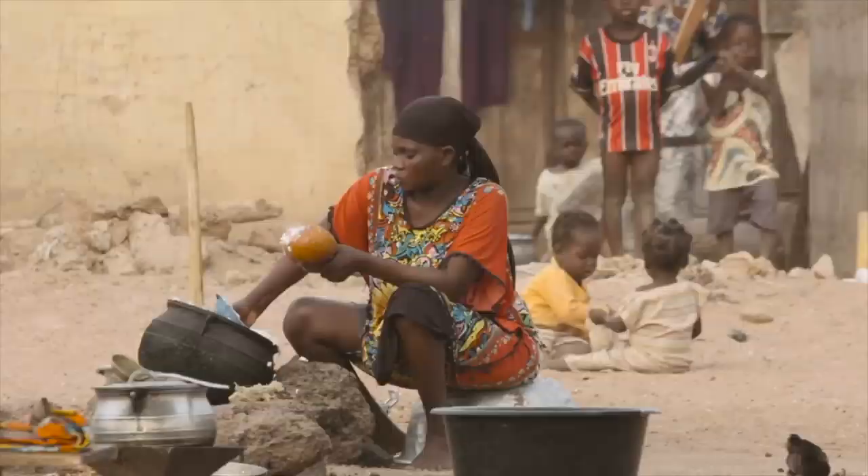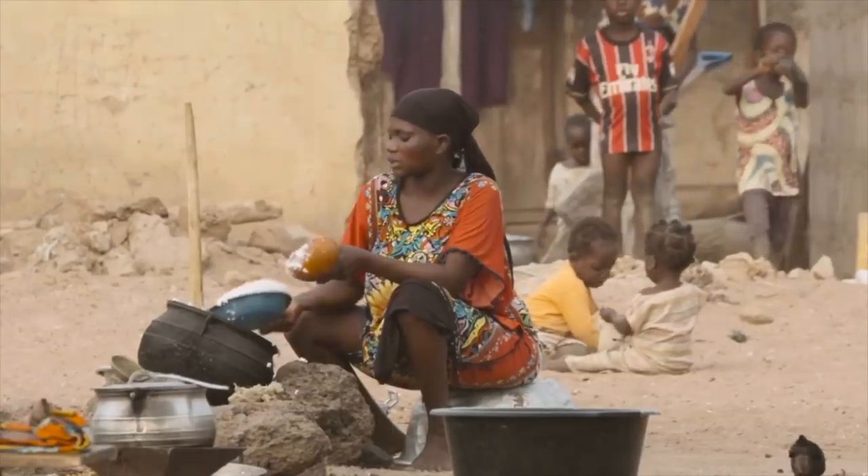Some of the biggest threats to human health, survival, and a higher quality of life come from things that maybe growing up many of us have had the privilege not to think about.